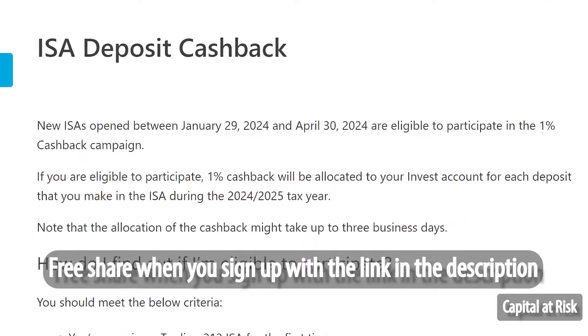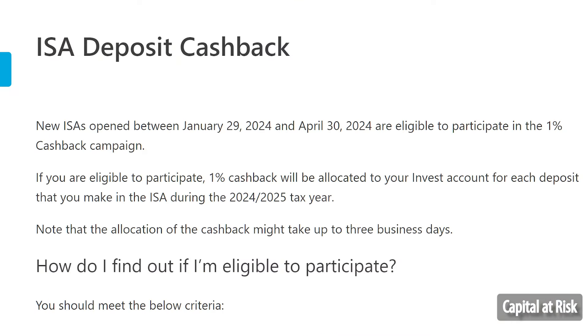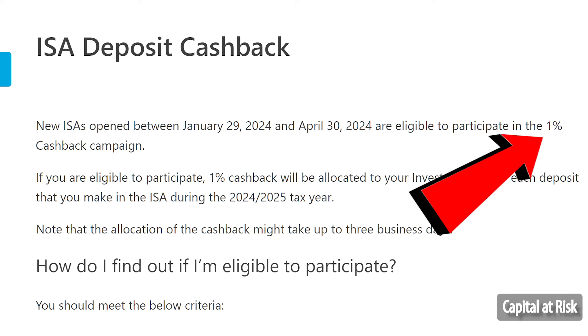The first announcement is that the cashback is back for Trading212 ISAs. If you open a new ISA on Trading212 from the tax year 2024 to 2025, you will receive 1% cashback on deposits to your ISAs. So if you max out your contributions at £20,000, for example, you will receive a bonus £200 which is absolutely free.